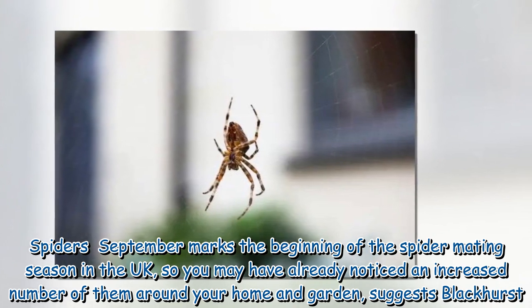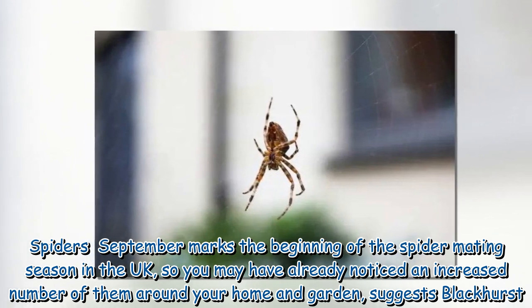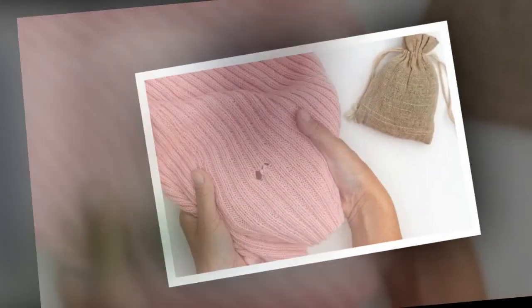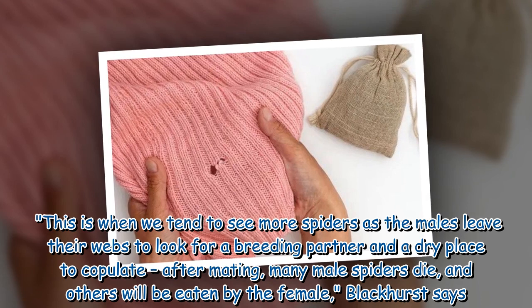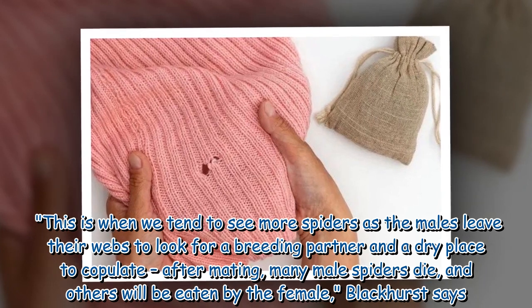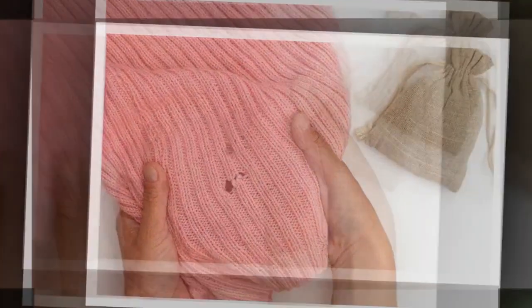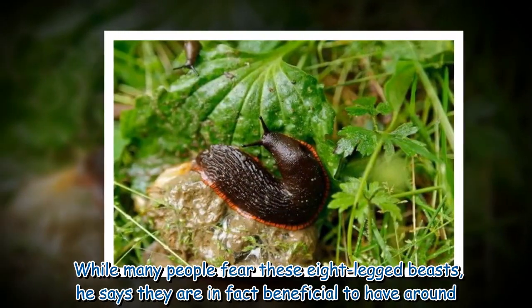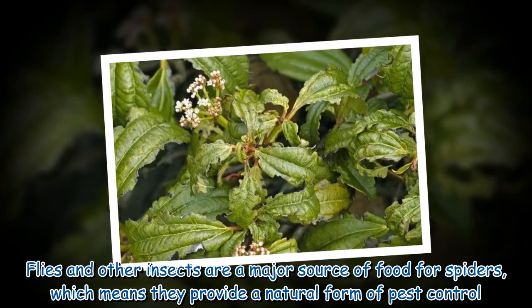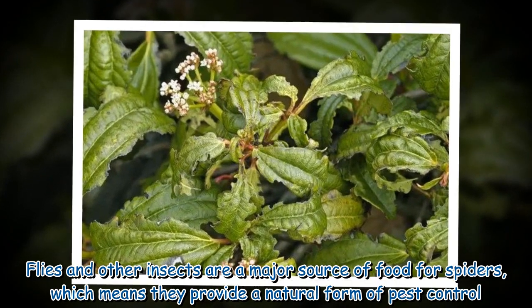Spiders: September marks the beginning of the spider mating season in the UK, so you may have already noticed an increased number of them around your home and garden, suggests Blackhurst. This is when we tend to see more spiders as the males leave their webs to look for a breeding partner and a dry place to copulate. After mating, many male spiders die, and others will be eaten by the female. While many people fear these eight-legged beasts, he says they are in fact beneficial to have around, as flies and other insects are a major source of food for spiders, providing a natural form of pest control.